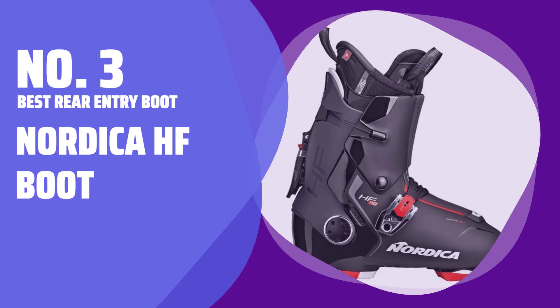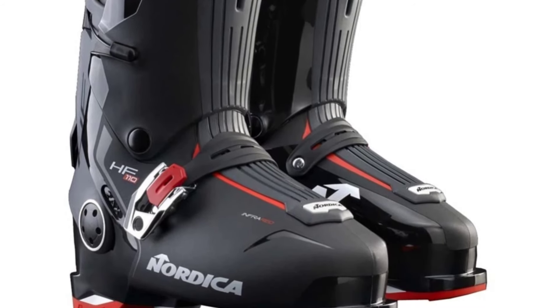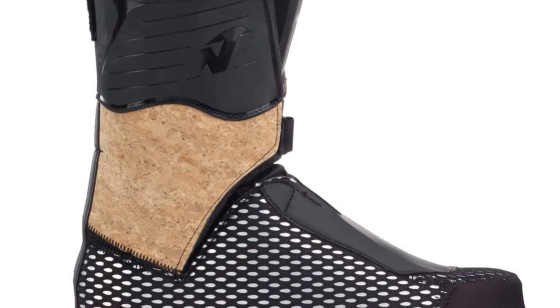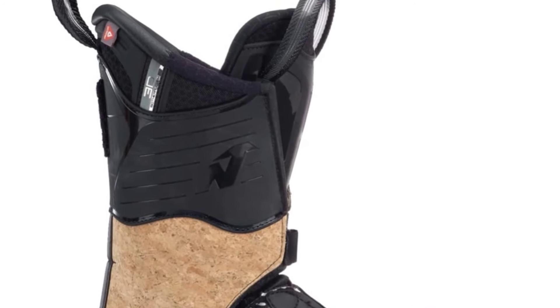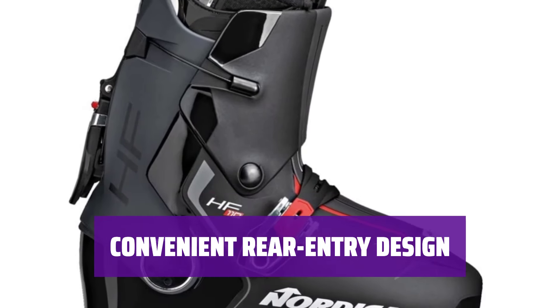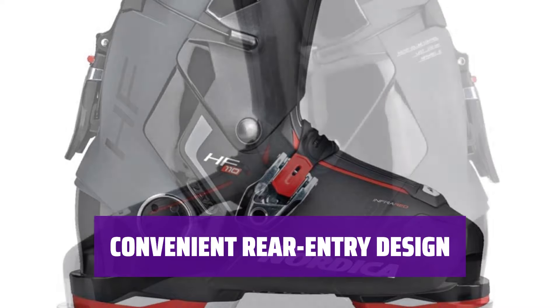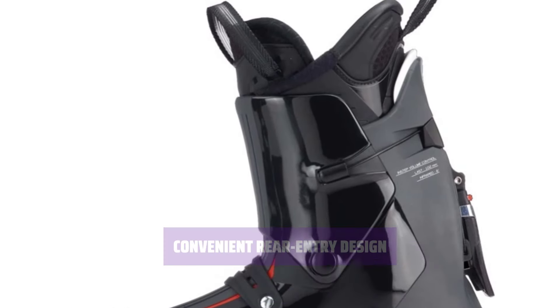Number 3: Best Rear Entry Boot — Nordica HF Boot. Looking for a boot that's easy to get in and out of? The Nordica HF Boot is the answer. With a shell that opens wide and an oversized rear buckle, getting your foot in is a breeze. Forget bending down to reach your buckle — with the Nordica HF Boot, you can easily close it with a ski pole or boot, making the process quick and hassle-free.